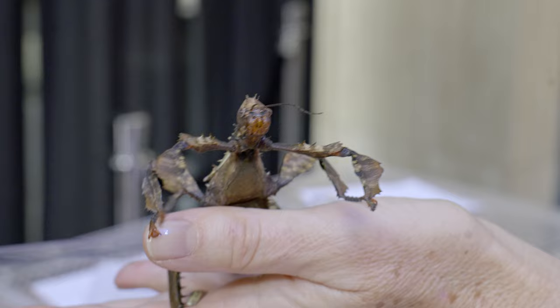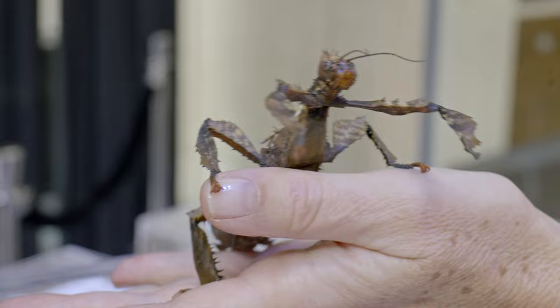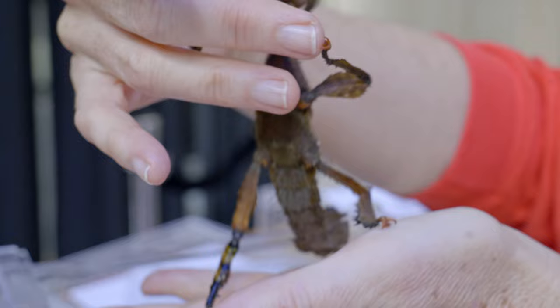You can see she's reared up right now, again trying to look intimidating. And then her last line of defense — if you look under her belly, I'll see if I can lift her up a little bit — is she does have a very prickly belly. So if you were to try to grasp her, it might feel uncomfortable enough for you to let her go.